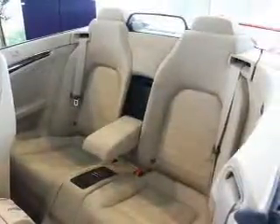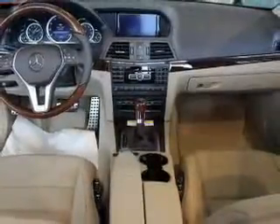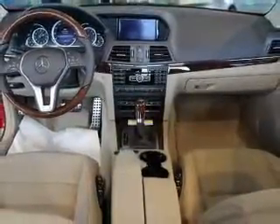Let the outside in with a power convertible roof, and memory settings are one of many features. Let us put you in the driver's seat today — call or click to contact us.